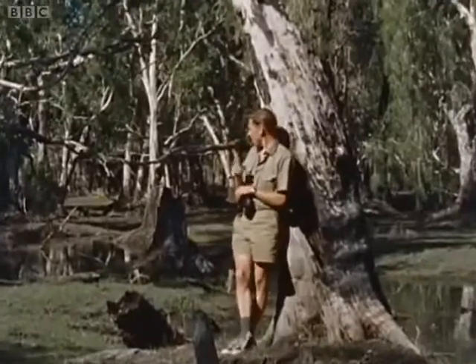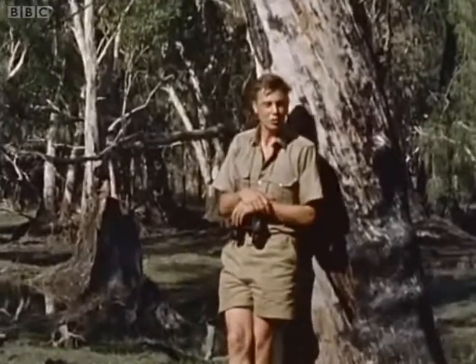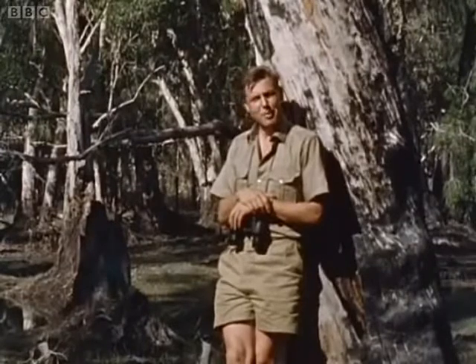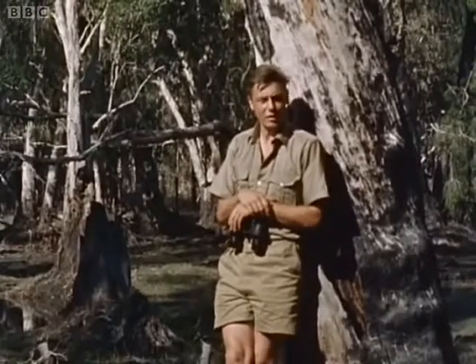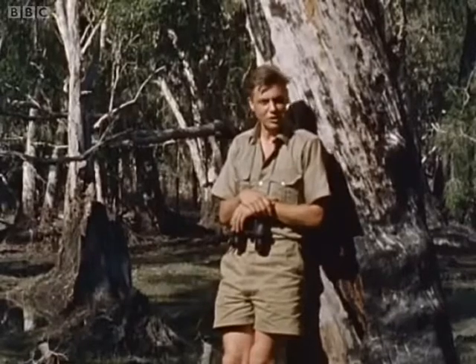Behind me you can hear the voices of over a quarter of a million geese, and not just ordinary geese either, for those geese over there are among the rarest geese in the world. They're the magpie geese, and it's the magpie geese that have brought us here.